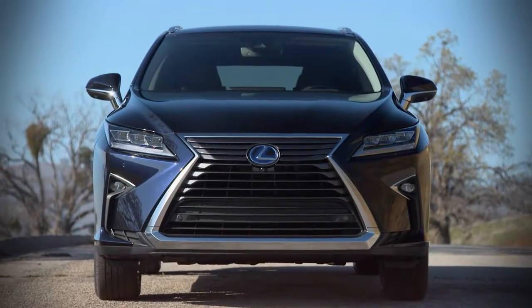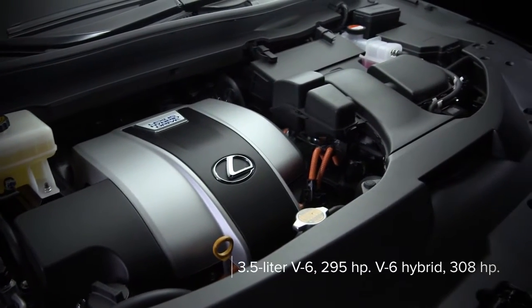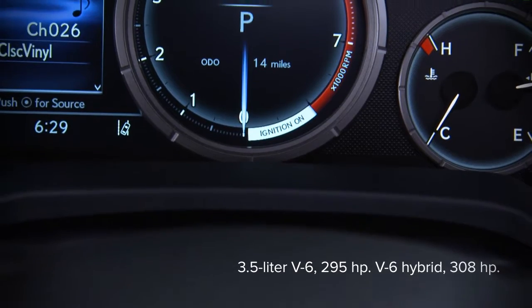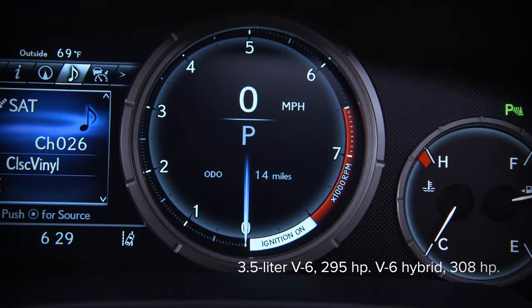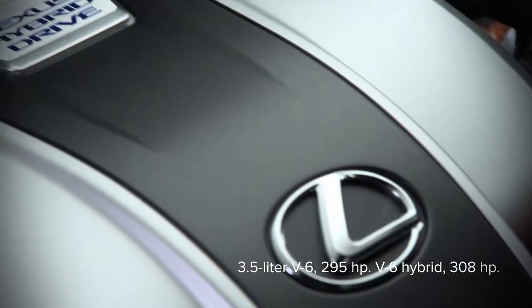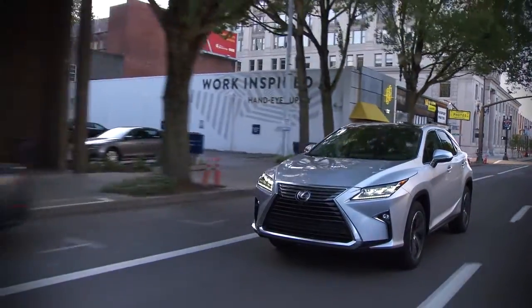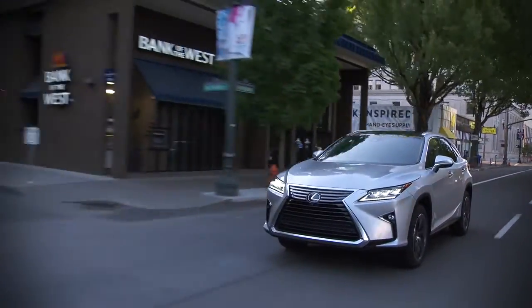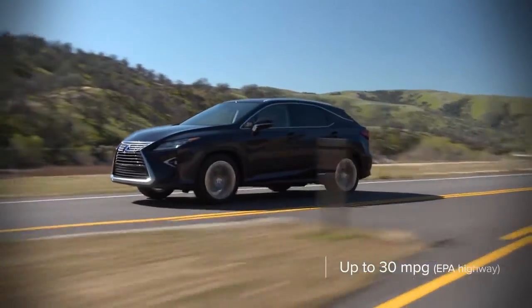Lexus offers two powertrains in the RX. The base version sports a 295-horsepower, 3.5-liter V6 with an eight-speed automatic transmission and a choice of front or all-wheel drive. A V6 hybrid has 308 horsepower and a choice of front or all-wheel drive. In its most efficient form, the RX has EPA fuel economy ratings of up to 31 miles per gallon city and 30 miles per gallon highway.